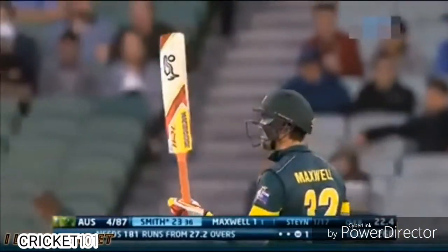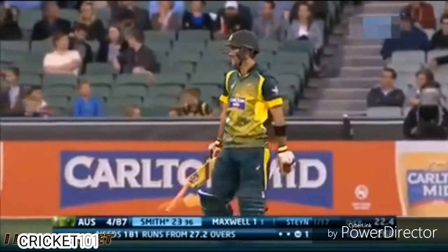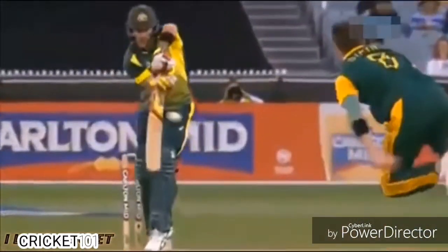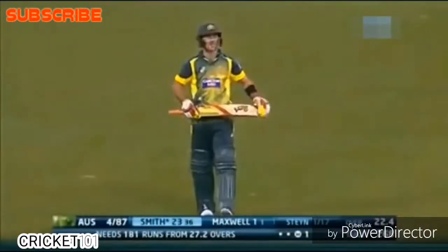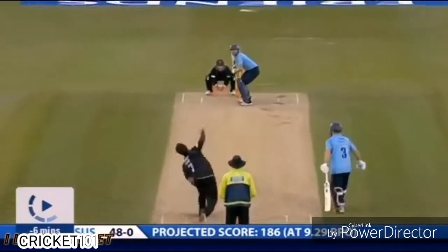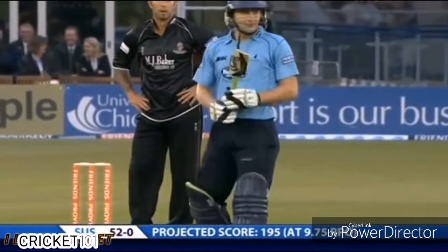Look at that — what about that? One ball from Dale Steyn. It's gone. Oh, that's broken! Ball's gone over cover — that's the biggest hit I've ever seen with a broken bat.